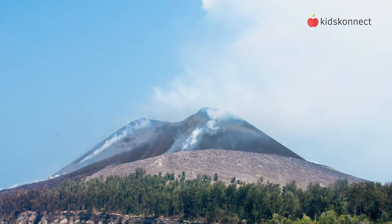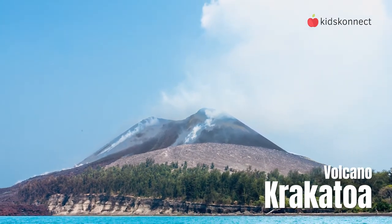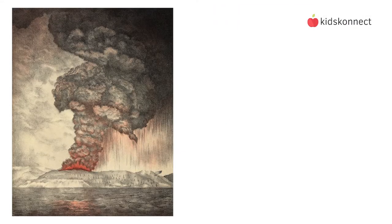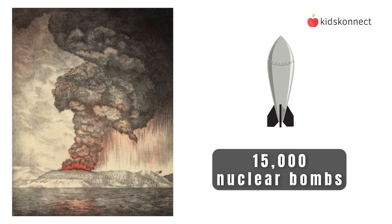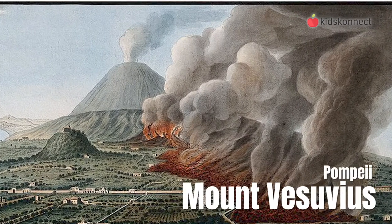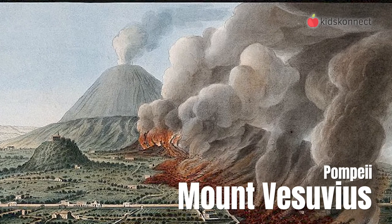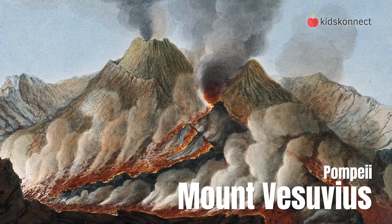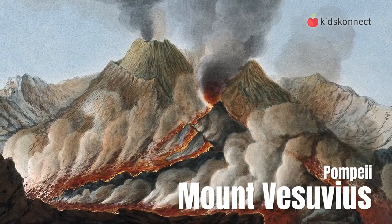The 1883 eruption of the volcano Krakatoa was a deadly event that killed around 36,000 people. The eruption was one of the loudest sounds ever made — scientists say it had the strength of 15,000 nuclear bombs. You've probably also heard about the lost city of Pompeii, which was destroyed by the eruption of Mount Vesuvius in 79 AD. It buried the whole city and turned it into a time capsule that archaeologists use for research.